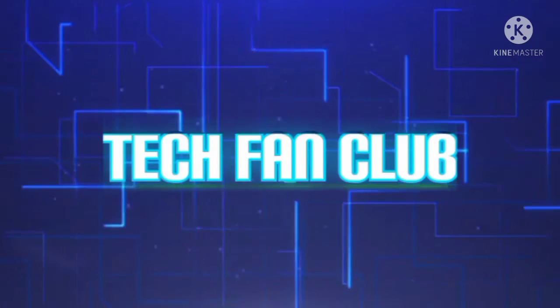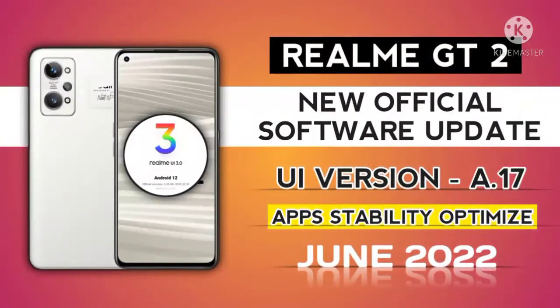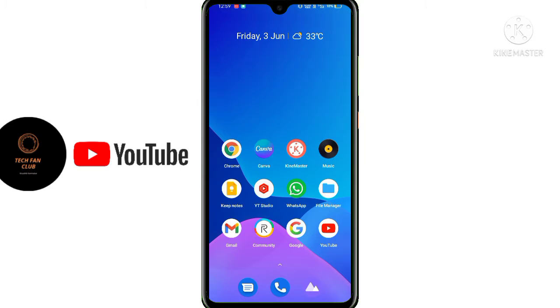Friends, today we will talk about realme GT 2, which has launched a new software update in June 2022. What is this update? What will be added in this update? What will be added in stability? Which bugs are fixed? Which smoothness will improve? Everything we will talk about, including what will be added in new features.